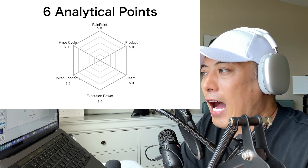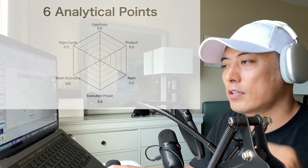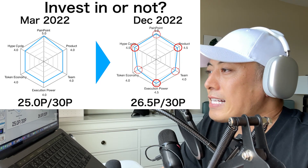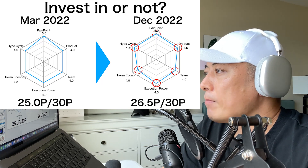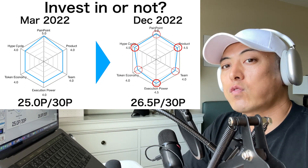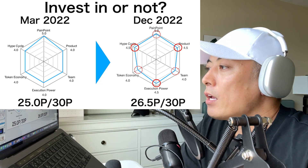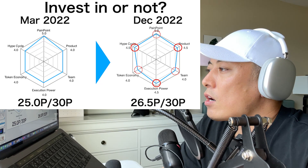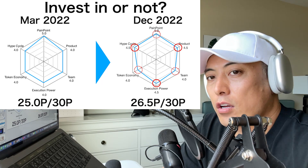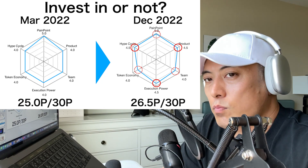If you want to deepen your understanding about how I analyze each point, please check out my video about my altcoin investment strategy — here's the video link. Here are the score updates about Frax Finance as of December 2022. Last time in March 2022 it was 25.0 points, and this time December 2022 the total score is 26.5 points. My minimum investment credit is over 25 points, so from this perspective I'm going to continuously recommend investment in Frax Finance token FXS. The areas with score changes are products, execution power, and hype cycle. Pain point, team, and token economy have no score change, but I have critical updates about this project to share.